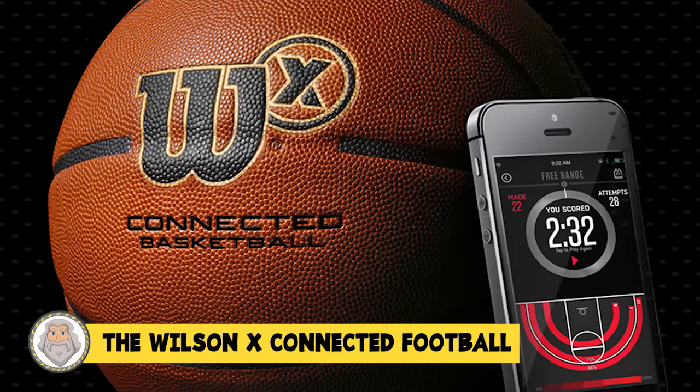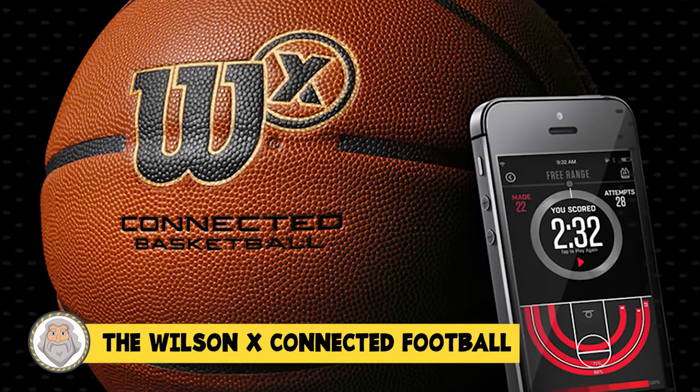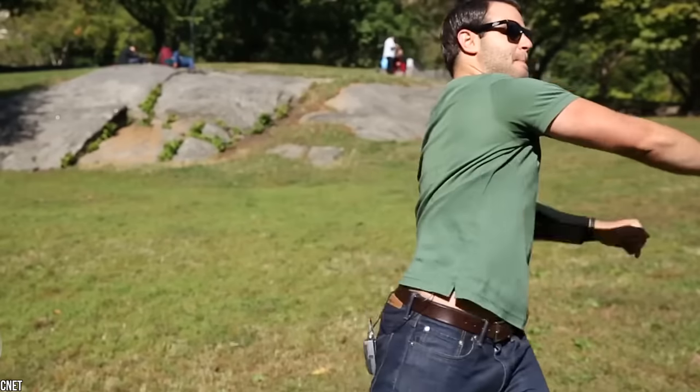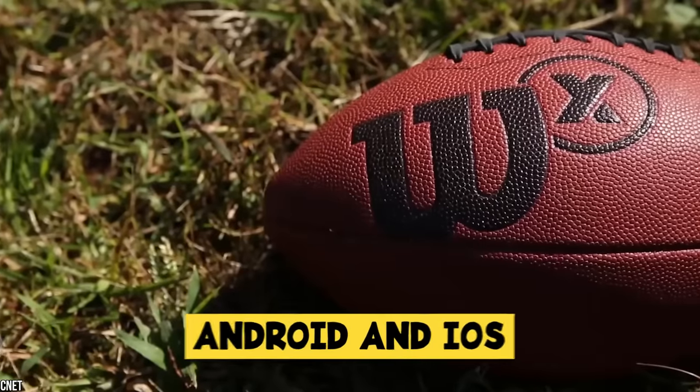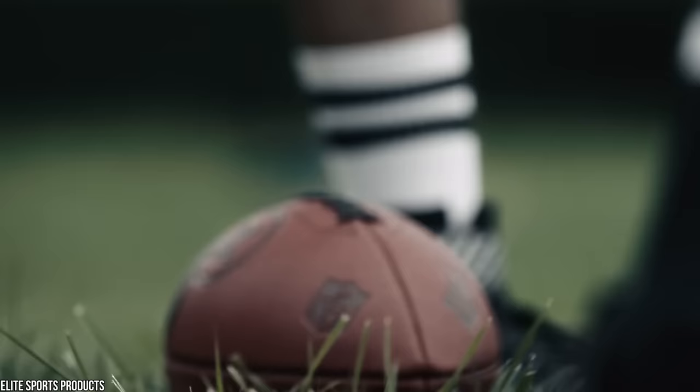Number 7: The Wilson X Connected Football. The Wilson X Football is perfect for football lovers who want to track and improve their game. It tracks throw speed, spin rate, spiral efficiency, and distance, and syncs data to Android and iOS. The football is $200, so it's an expensive toy, but seemingly worth it for metrics lovers.